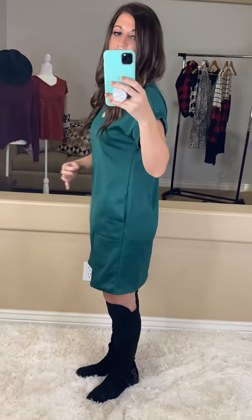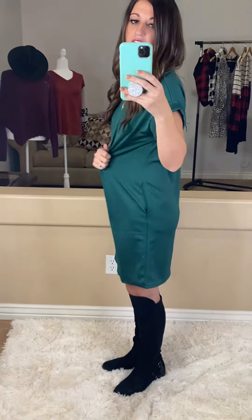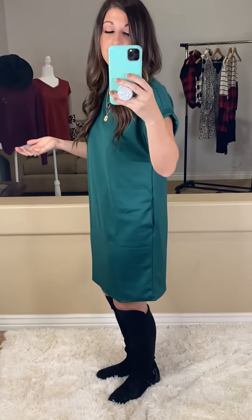I am wearing a small. I would definitely say that this is true to size because you can kind of see the flow here. If you're worried about it being too baggy, you could size down. If you are in between sizes, you could probably size down. But I would definitely stick to your normal sizing and snatch this one up.